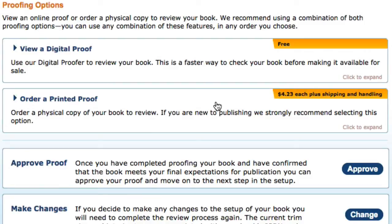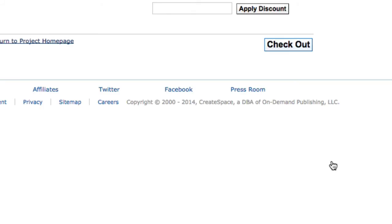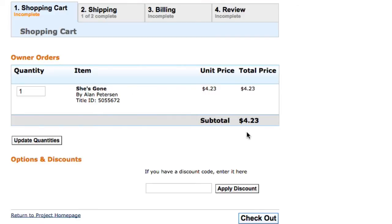I go ahead and order a copy — I just click on that, add it to cart, and there it is for $4.23. That gets charged to the credit card, and then it takes about a week or so. They'll mail you an actual copy of your book so you can proofread it.